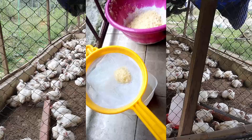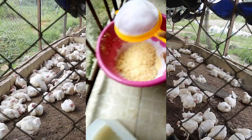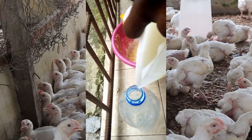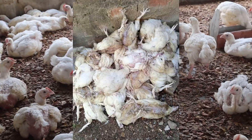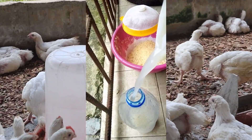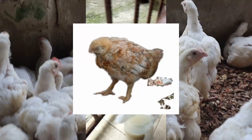Knowing the cause of this disease will give you a better understanding of how to manage and control it. One constraint of this disease is that its clinical signs are similar to other diseases, such as coccidiosis, for instance. The noticeable signs include dehydration in birds and a decrease in feed consumption.